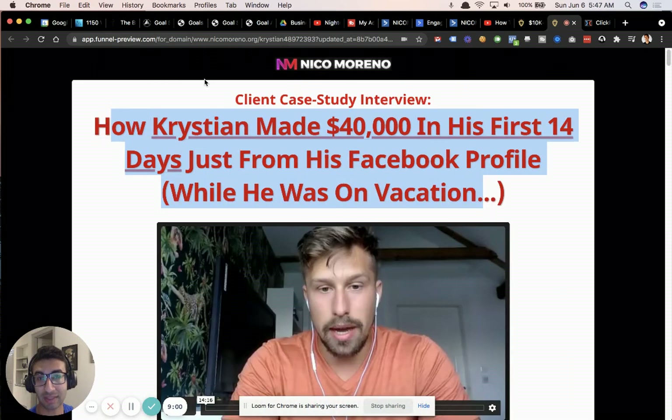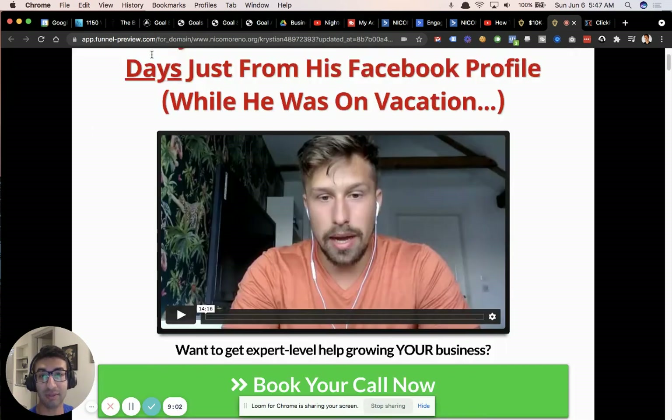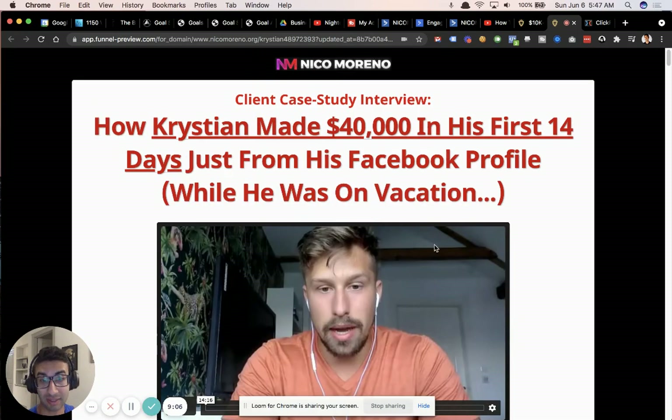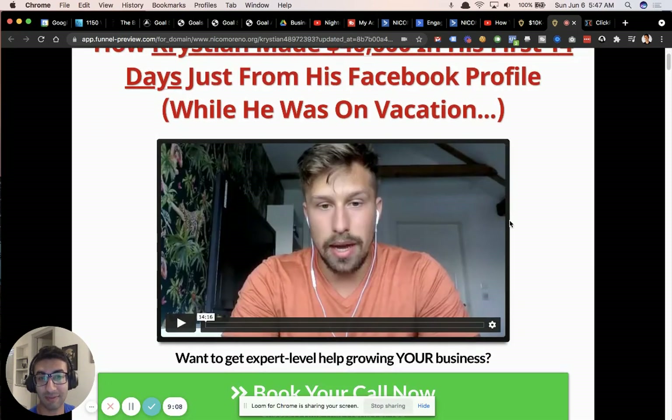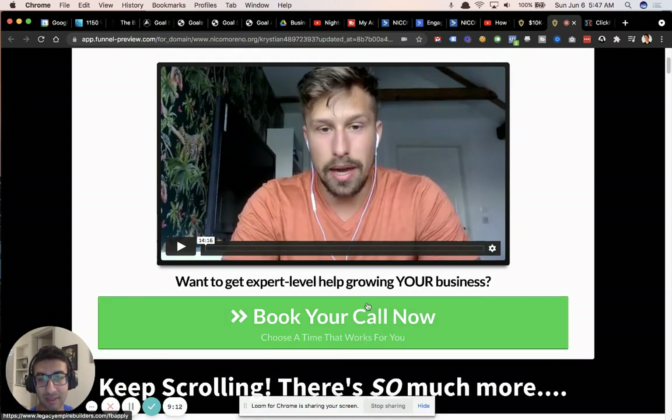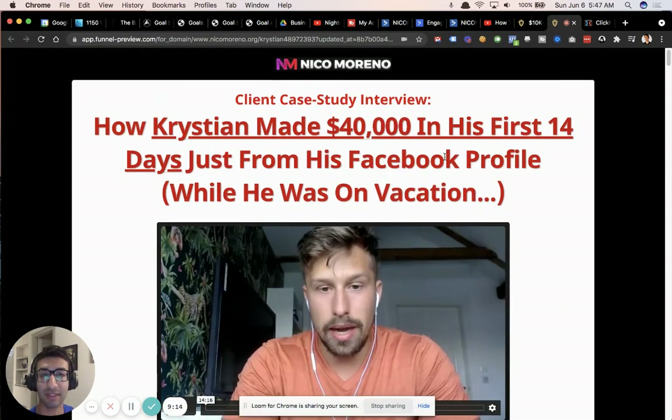Check out the case study interview — we'll link it somewhere around here. Christian is an actual client of mine, so if you want one-on-one help applying this to your business, you can book a call and we'll see if it's a good fit to work together. Thanks so much guys, it's been Nico Moreno and I'll chat with you next time.